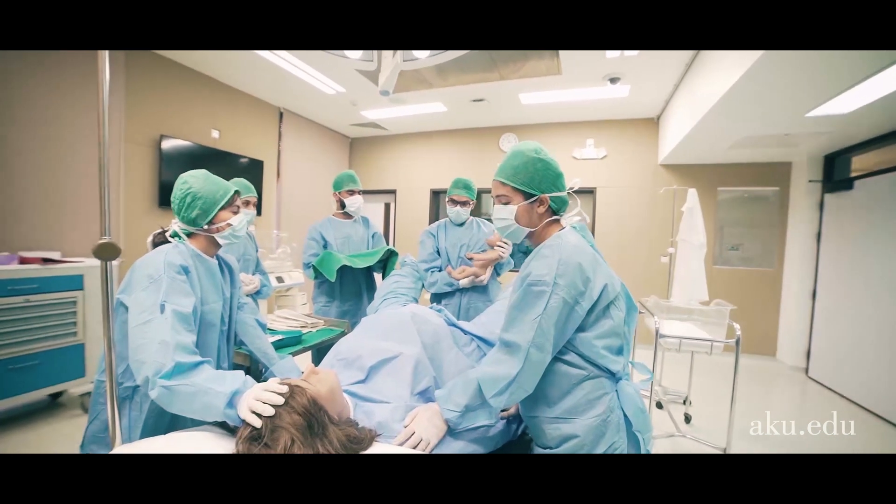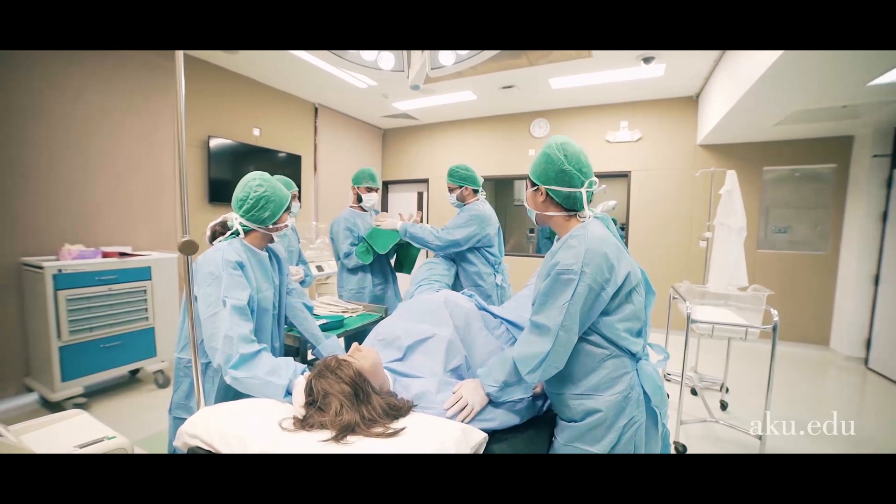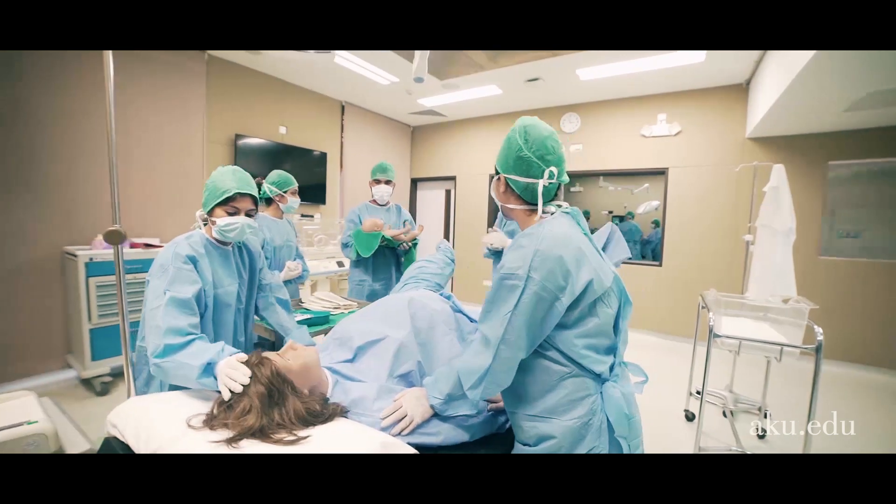Congratulations, it's a baby boy. Congratulations. Why is my baby not crying?